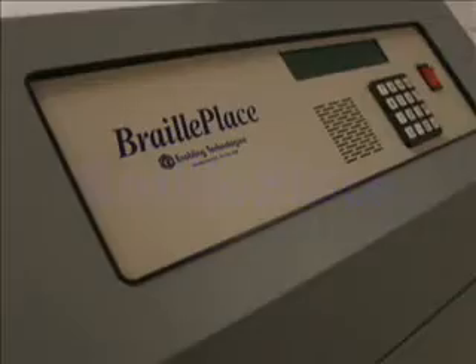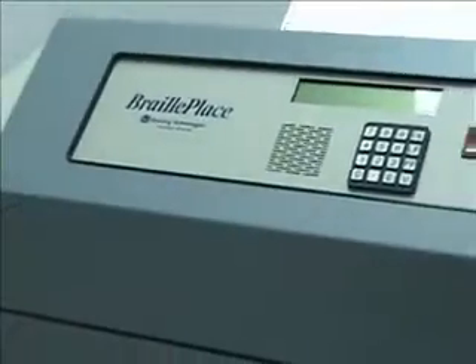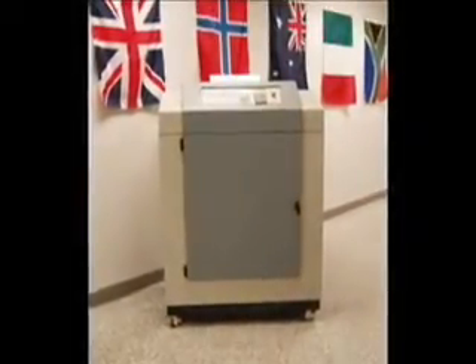Presenting the BraillePlace Braille Embosser. The BraillePlace is our highest volume, double-sided commercial Braille Embosser, designed for the mid to high volume category. The BraillePlace entered the market in 2001. Since that time, many enhancements and product improvements have been made to achieve the most reliable and durable commercial Braille Embosser on the market.